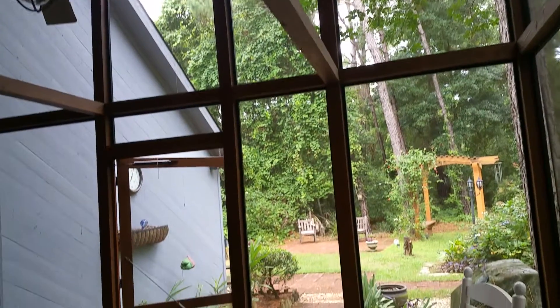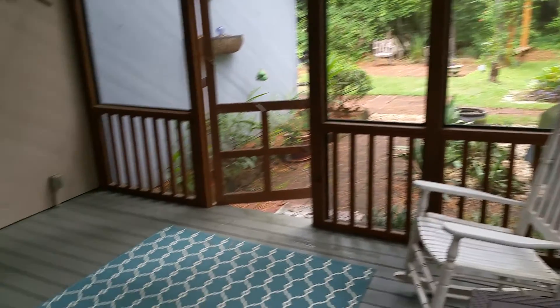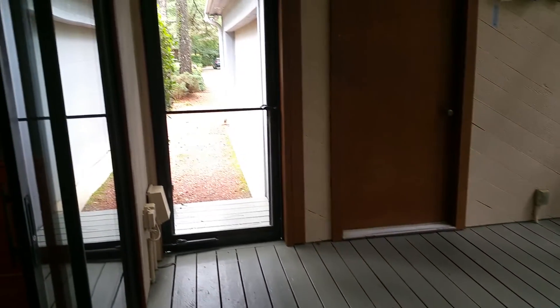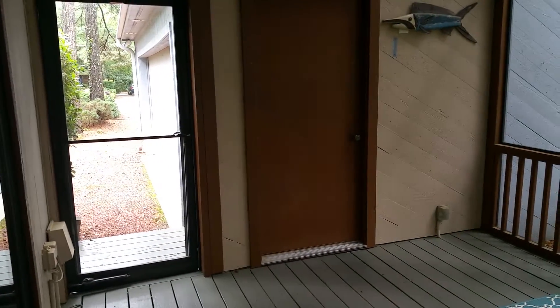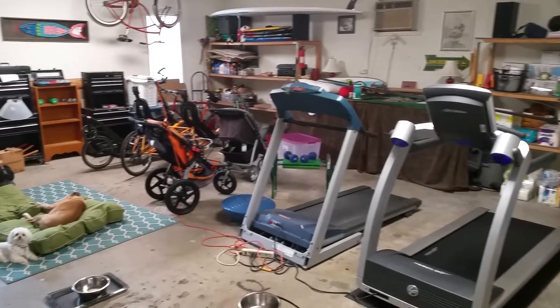Coming outside to the screened-in porch here, there is that front door — the door to the house and then of course the door to the garage. I'll make this shot very quick because there are two little puppies here.